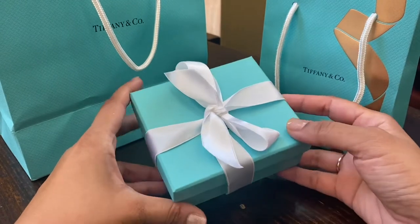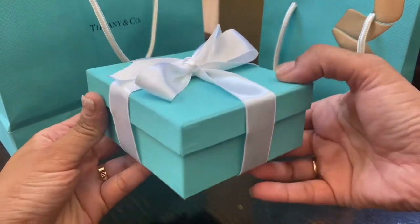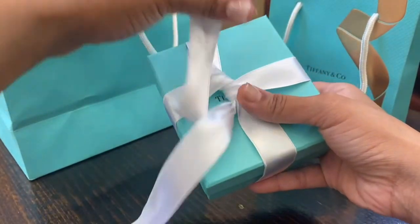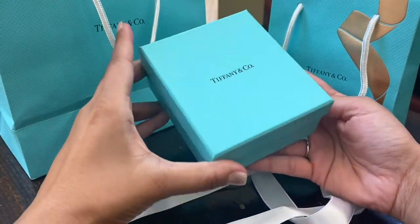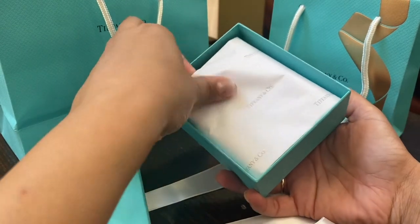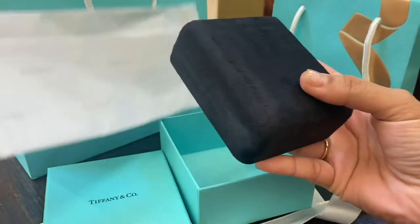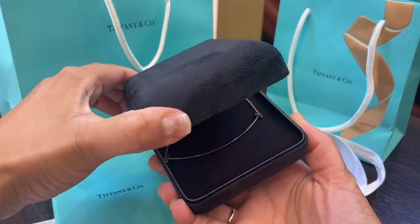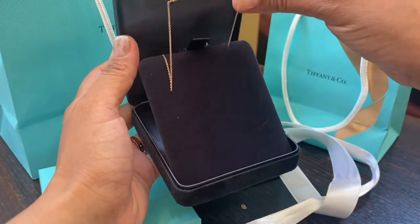Okay guys, now let's look at the bigger items. They come with this beautiful big box with a white ribbon tied — nothing out of the ordinary, all the usual stuff.